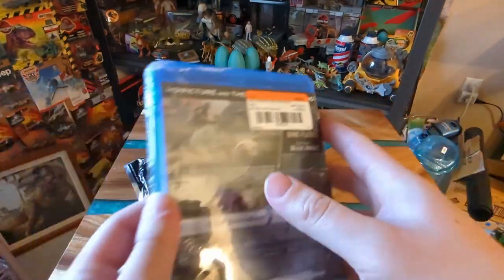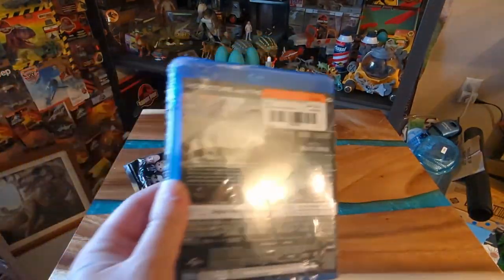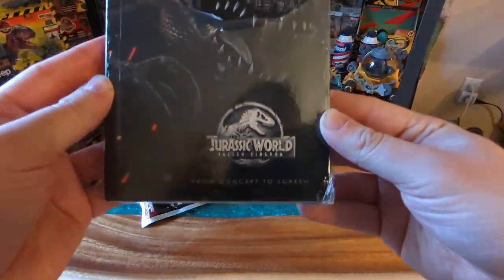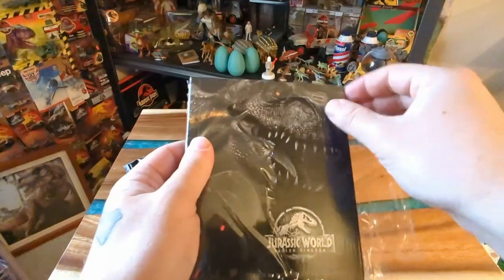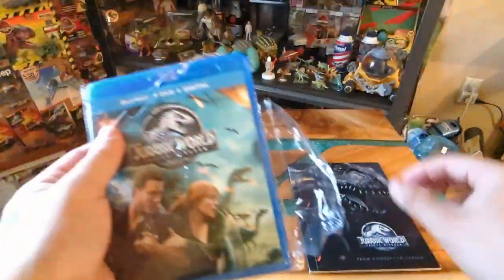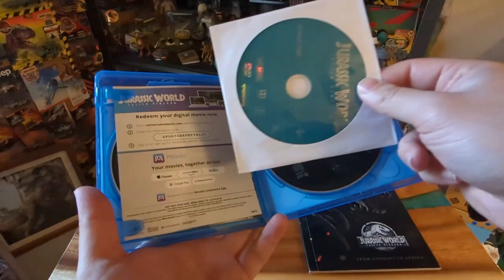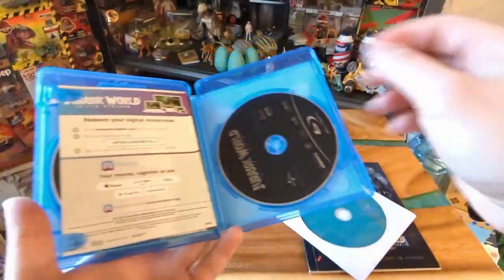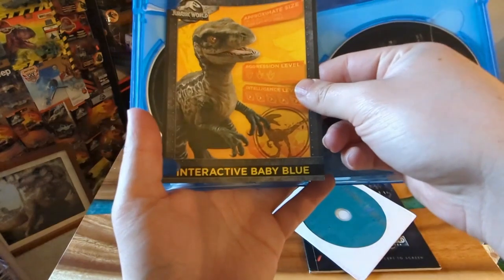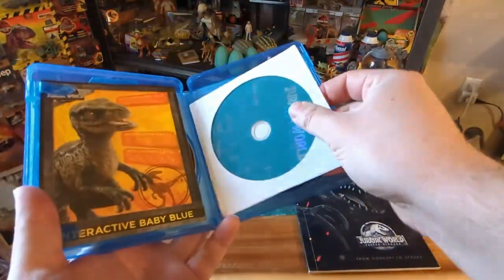It was only $10.50 at 2nd and Charles. I got it for two reasons: one, so she can have a copy since I already have it, and two, for the booklet - 'From Concept to Scene.' It comes with a DVD and Blu-ray, and there's actually a bonus disc too which is really nice. She gets both versions, and there's also a little baby Blue - or Beta as we now know her - which is a cool inclusion.